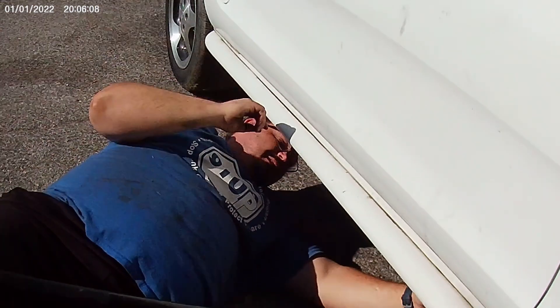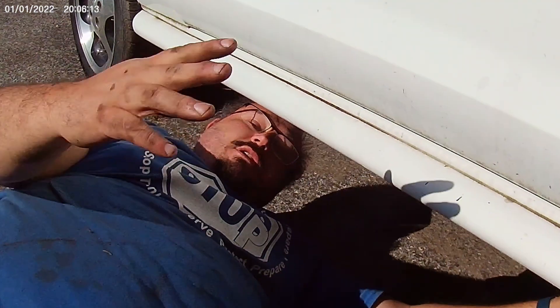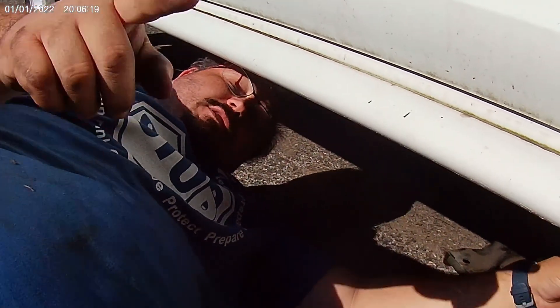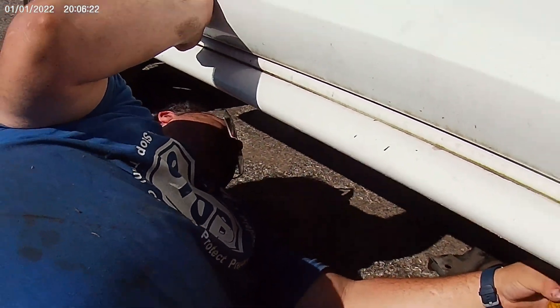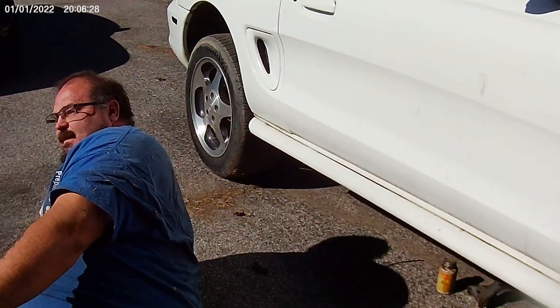Oh hey, didn't see you there. Welcome back to the show. Here I am struggling with putting the transmission cross member in. Last time on this car was messed up — it took us forever to get the engine in. The growing pains of doing stuff for the first time, you don't know what you don't know, and it cost you about a billion hours.